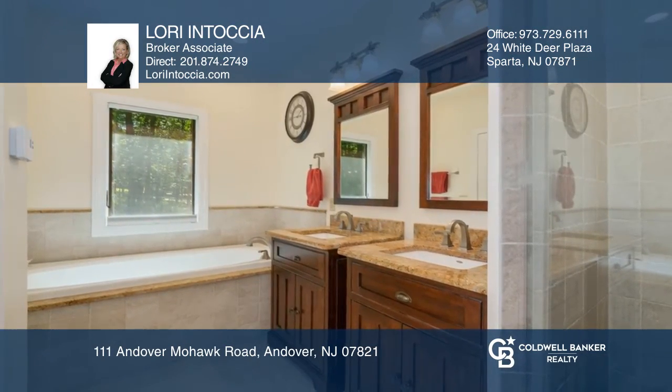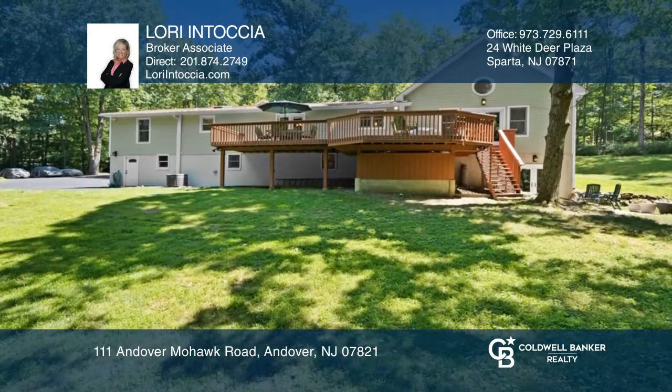Collector, carpenter — you're going to love the 45 by 45 heated garage.